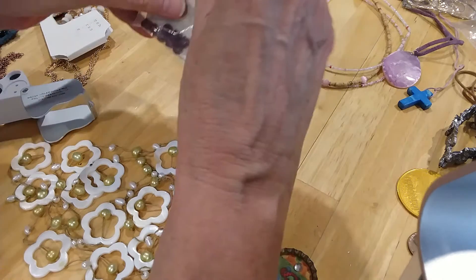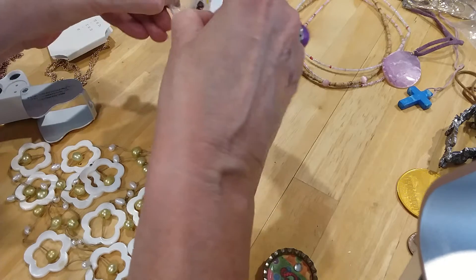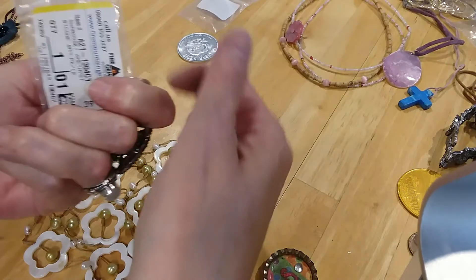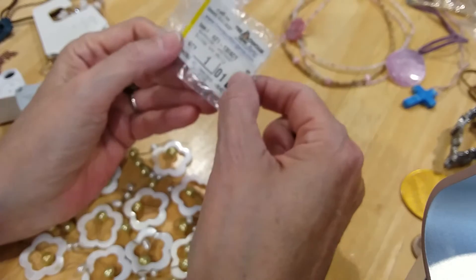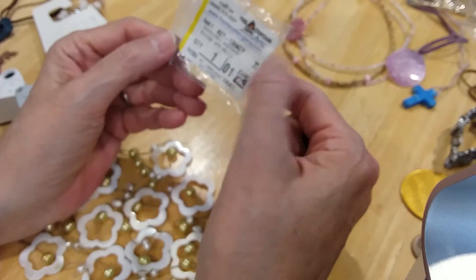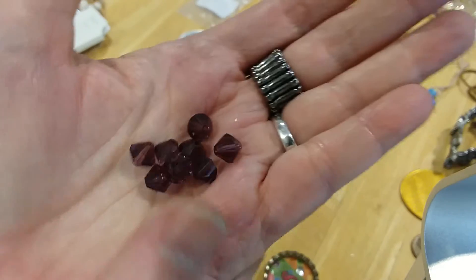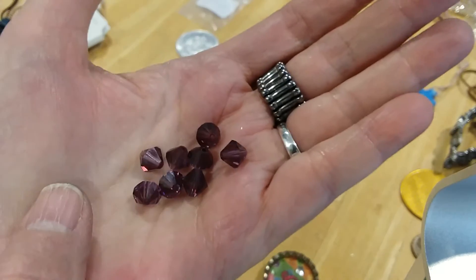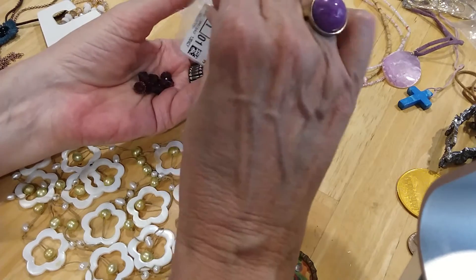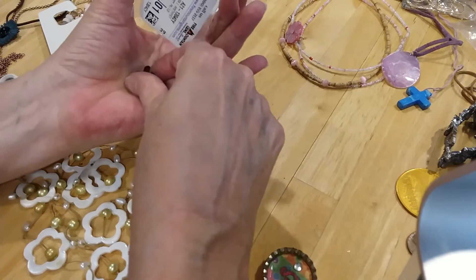Oh, we have some pretty beads! I'll pull these out and show them to you — they are from Fire Mountain Gems, they're Swarovski amethyst. Look at that — beautiful, huh? Yeah, those are nice, those are crystals for sure. Nice crystals.